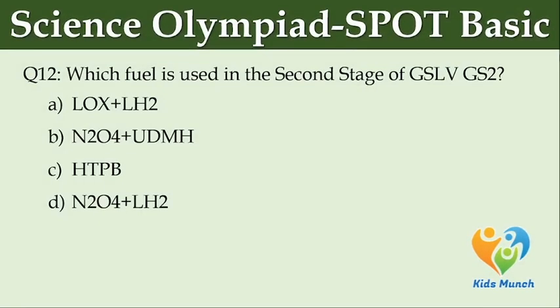Which fuel is used in the second stage of GSLV GS2? Option A: LOX plus LH2. Option B: N2O4 plus UDMH. Option C: HTPB. Option D: N2O4 plus LH2.